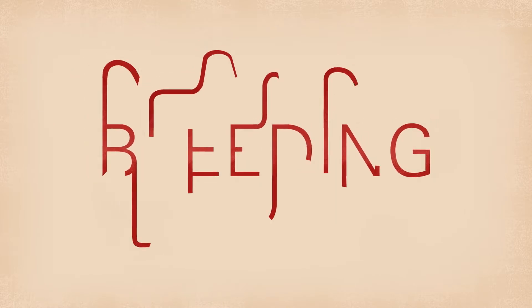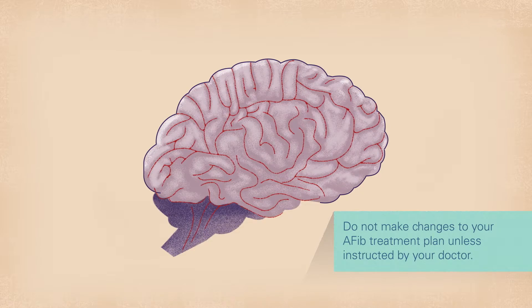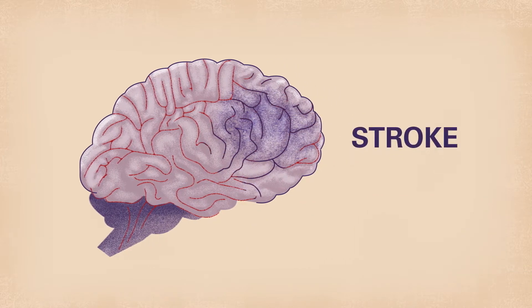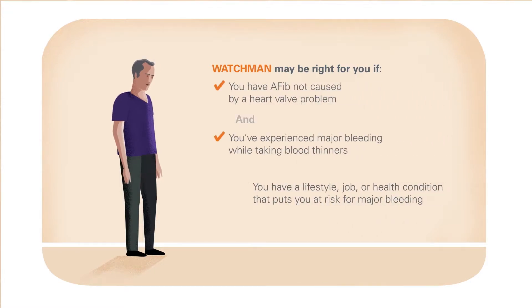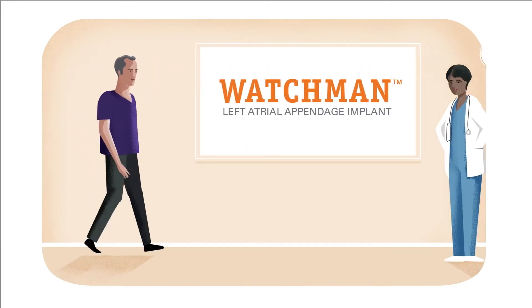Sometimes bleeding can be serious, or even life-threatening. For instance, you may experience major internal bleeding, or bleeding in the brain, which can cause a stroke. If you've experienced this kind of bleeding while taking a blood thinner, or if you're at risk for this kind of bleeding, then talk to your cardiologist about Watchman.